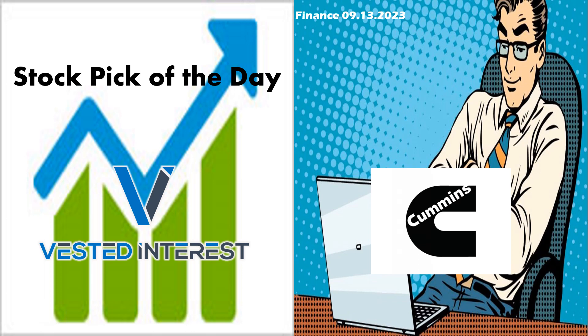Welcome, everyone, to Vested Interest. This is Shane, back again for the Stock Pick of the Day video. It is September 13th. We are going to take a look at another one out of the industrial sector. We're going to take a look at Cummins. Let's jump right into the video.